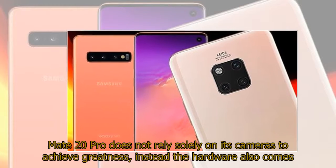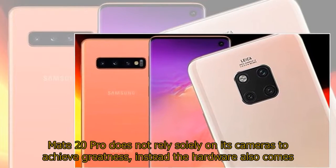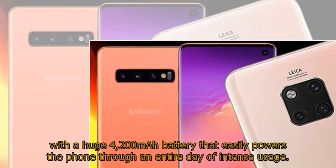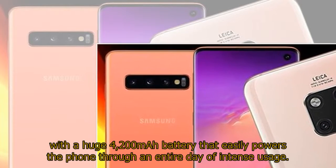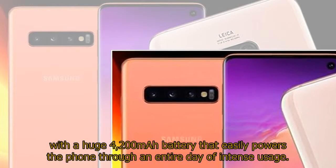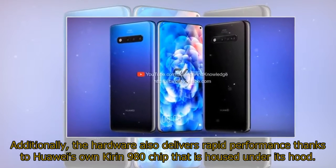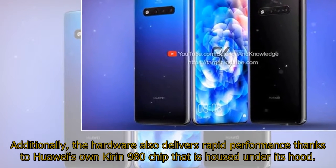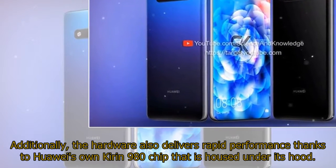The Mate 20 Pro does not rely solely on its cameras to achieve greatness. The hardware also comes with a huge 4,200 mAh battery that easily powers the phone through an entire day of intense usage. Additionally, it delivers rapid performance thanks to Huawei's own Kirin 980 chip housed under its hood.